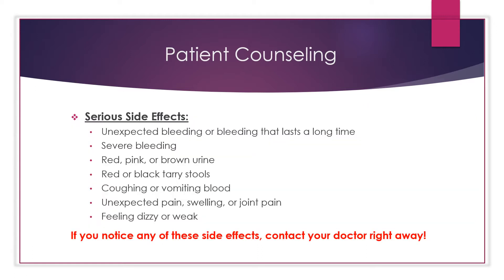Some of the more serious side effects include unexpected bleeding or bleeding that lasts a long time, such as unusual bleeding from the gums, nosebleeds that happen often, or menstrual or vaginal bleeding that is heavier than normal, severe bleeding or bleeding that you cannot control, red, pink or brown urine, red or black tarry stools, or coughing or vomiting blood.